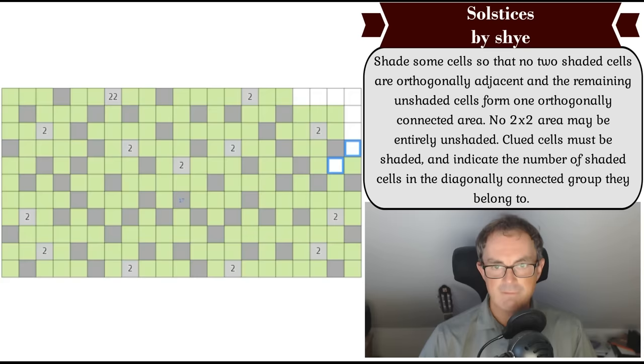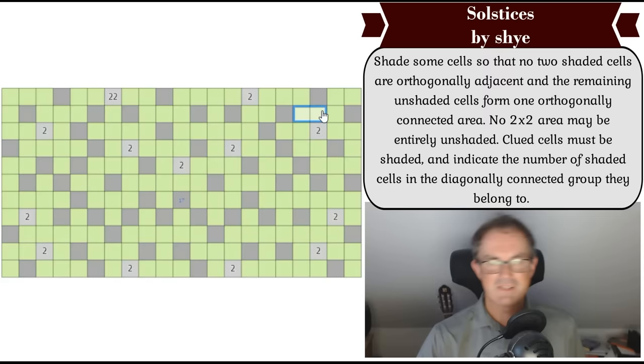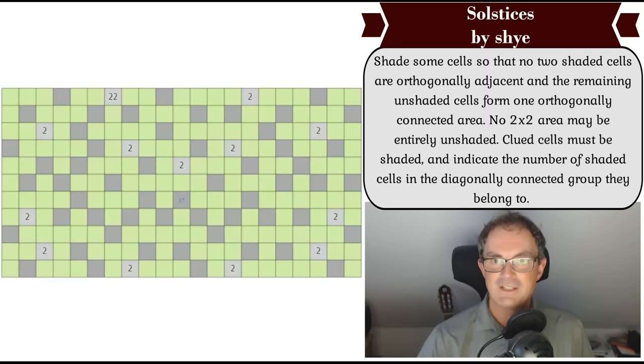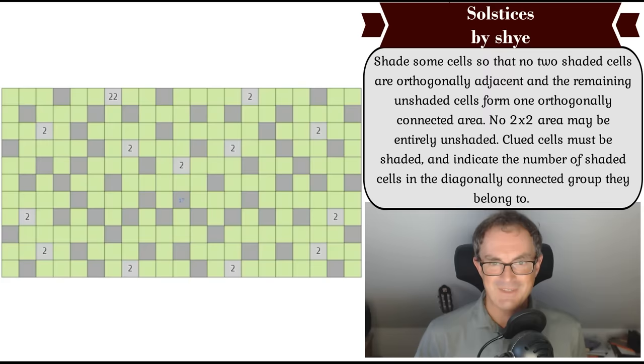That must be green, and this must be how the two grows — so that becomes gray, we greenify those and stop it growing, which gives us a gray here, those two turn green, that has to be gray to avoid a two-by-two, that's green, and it finishes the other way. You can see we haven't impinged upon the connectivity of the green area. That's just brilliant — a brilliant puzzle from Shai, and a brilliant first puzzle from Menderbug that taught me how to solve it. Well done to Walker Anderson for inventing this type. I hope you enjoyed this departure — let me know in the comments, and we'll be back later with another edition of Cracking the Cryptic.